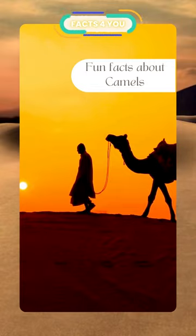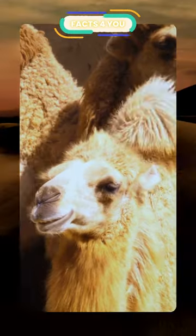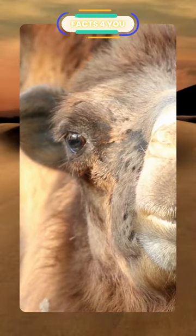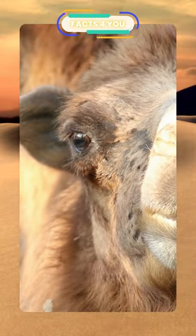Fun facts about camels. There are two types of camels: one-humped, or dromedary camels, and two-humped Bactrian camels. Camels have three sets of eyelids and two rows of eyelashes to keep sand out of their eyes.